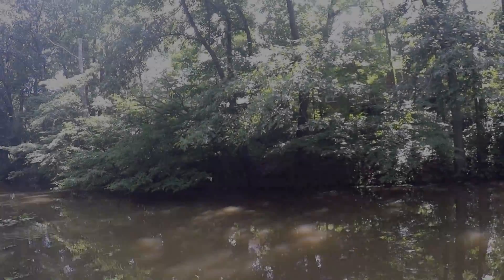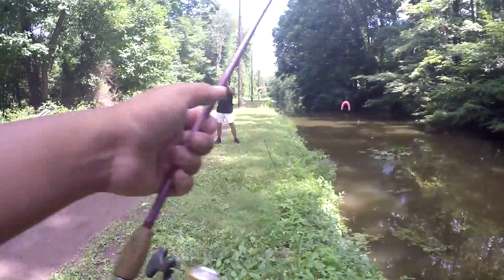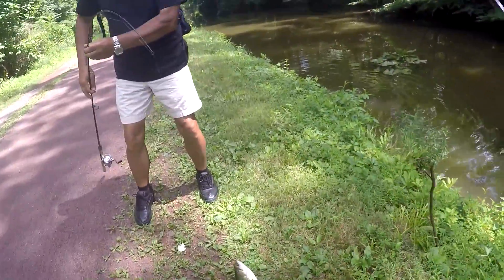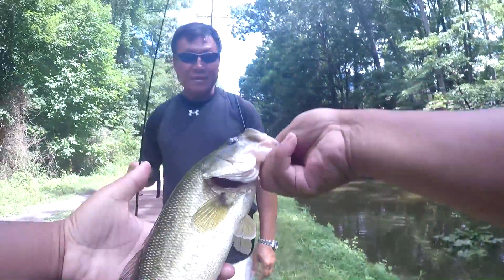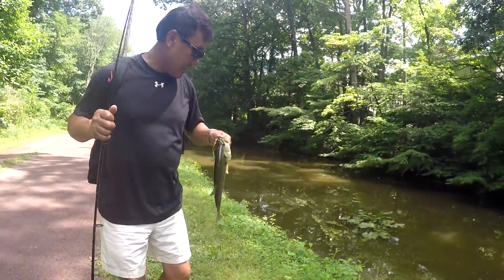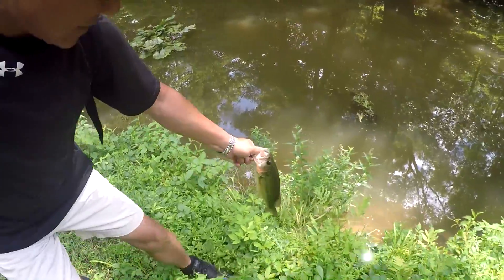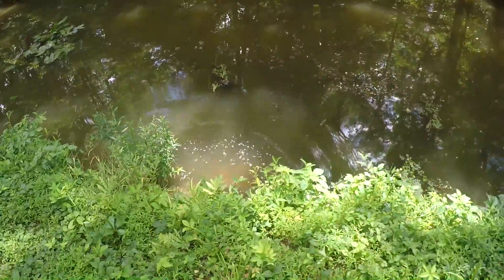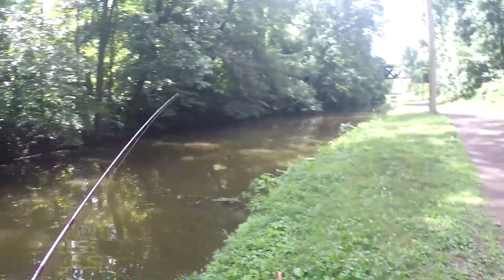Say bye-bye fish. My dad got one — yeah! First largemouth for my dad of the day. Fish inhaled it. Let's take a photo of it. Time to release this beautiful bass. First one for my dad today — there he goes, swum away just fine. At least my dad caught a fish today. I surely hope he catches something bigger or maybe a pickerel.